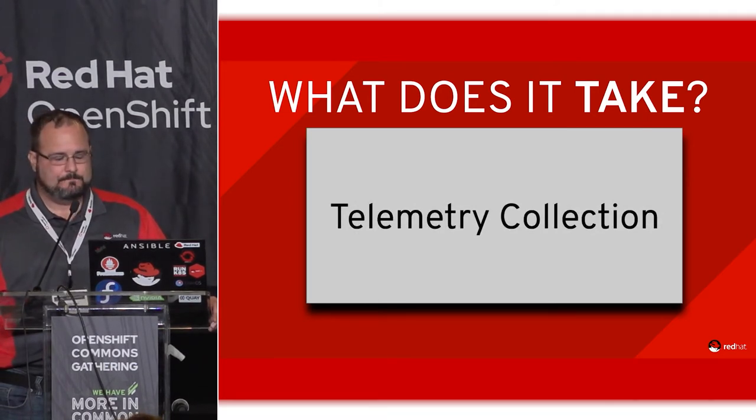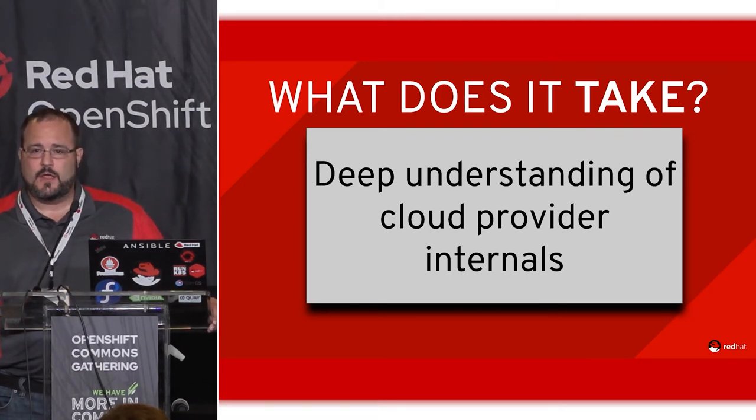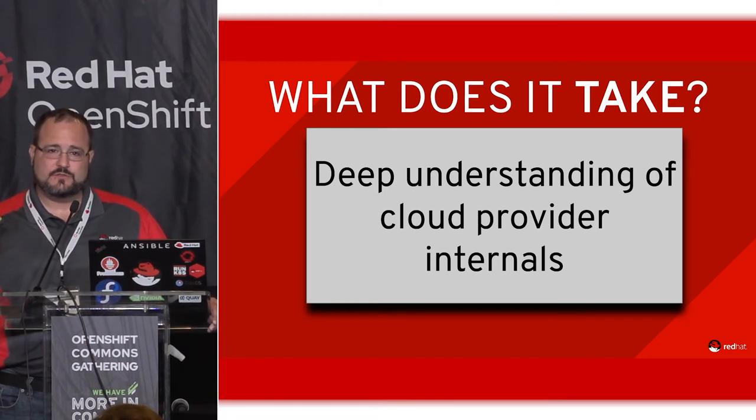We collect telemetry data from all these clusters. Something that cannot go overstated: the interface between a cloud provider and OpenShift is an area of great importance. That cloud can change out underneath you at any given moment — it can be having a bad day. We have to harden our platform to handle a cloud provider's bad day.